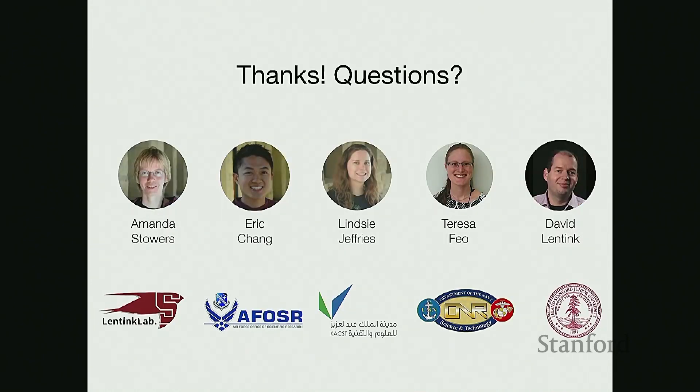With that, I'd like to conclude and acknowledge my collaborators and lab mates: Amanda Sowers, Eric Chang, Lindsay Jeffries, Teresa Feo, as well as my PhD advisor David Lentink.